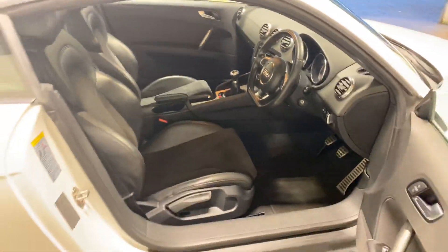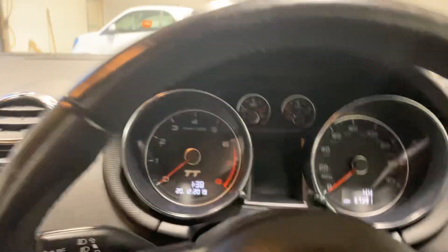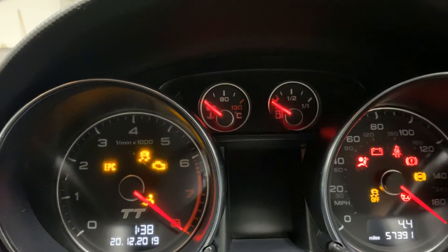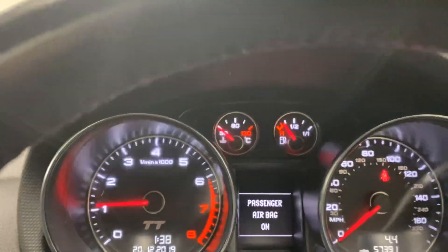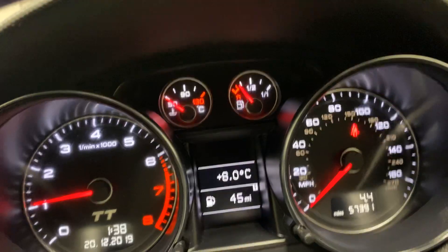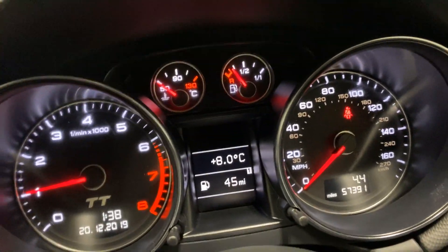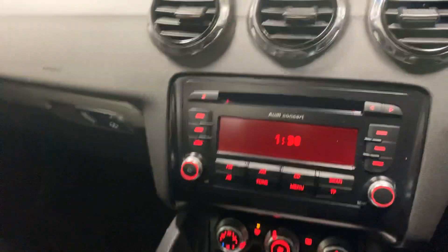Let me have a little look inside — jump in. It's only done 57,000 miles. Here's the passenger seat — somebody's got this seat a bit far back. There we go, that's better. So it's done 57,000 miles.